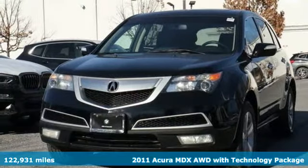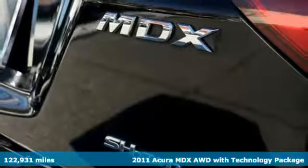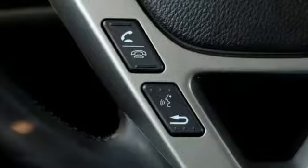Here's a 2011 Acura MDX. Acura has a legacy of innovation, a legacy that continues here. And get ready for an impressive combination of features.